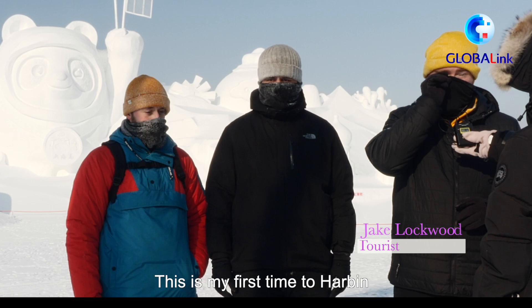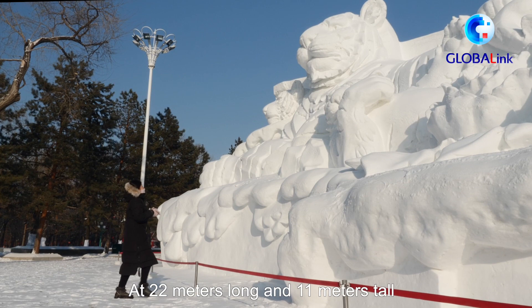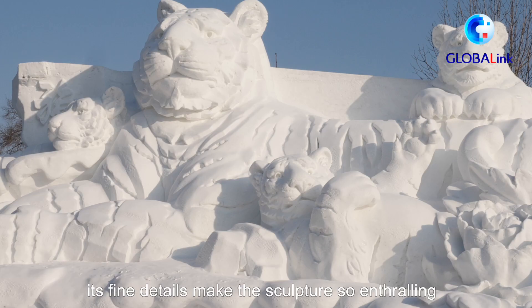This is my first time to Harbin, first time to see any ice sculptures and things like that, and it's something I've never seen before — it's pretty amazing. This giant sculpture is called Auspicious Tigers, at 22 meters long and 11 meters tall, and its fine details make the sculpture so awe-inspiring.